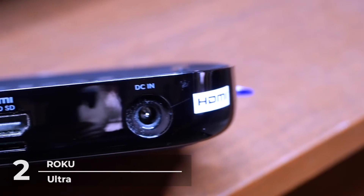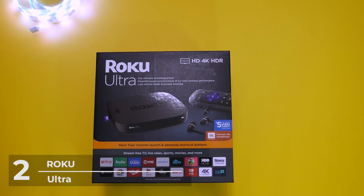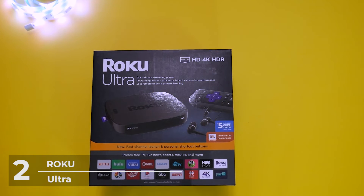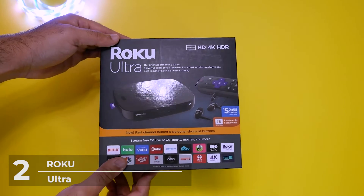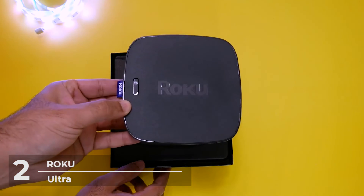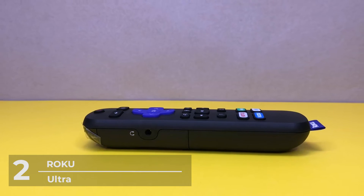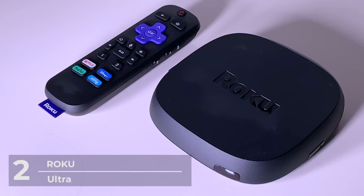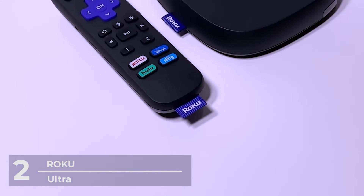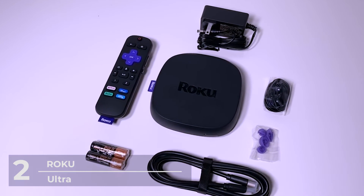Lost your remote? Don't worry — on your player you'll find a lost remote finder button that will make your remote produce a sound when pressed. Roku Ultra supports Bluetooth streaming so you can cast your favorite music and shows to your TV with a Bluetooth device. It also supports AirPlay so you can effortlessly share videos, photos, music, and everything else from your Apple device to your TV through Roku Ultra. At an affordable price with such packed features, there's no wonder why Roku came in second place.